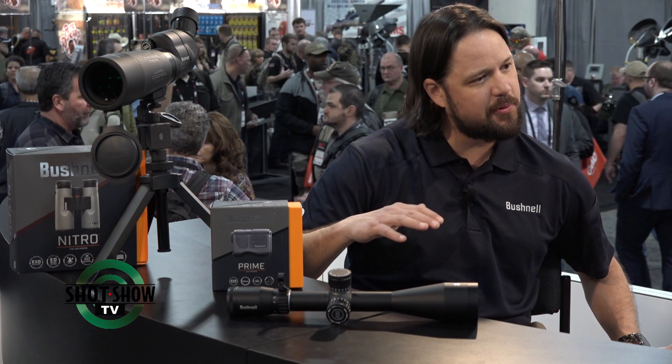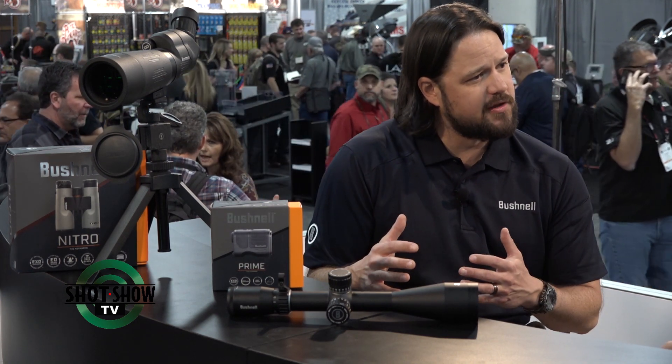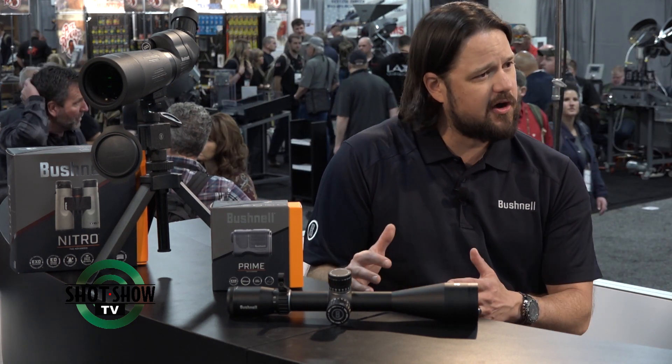With our new lines we have Prime, Nitro, and Forge. Our entry price point is the Prime, and then you build your way up to the Forge, where we start blending in some features from our Elite Tactical line — which we're very well known for in the PRS circuit and long-range shooting. It's a well-rounded line, so not only are there rifle scopes, but we've also got binoculars, laser rangefinders, and spotting scopes in all those product families.